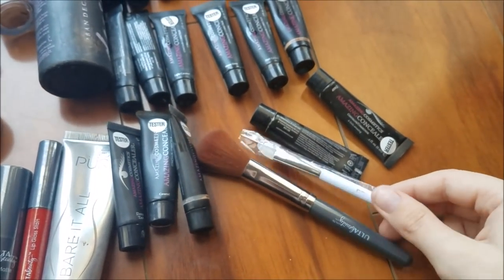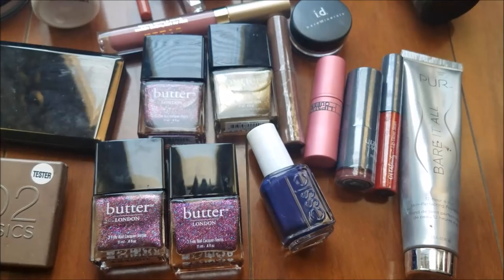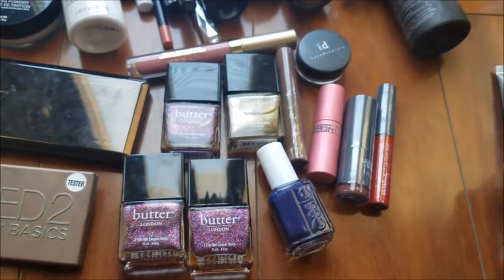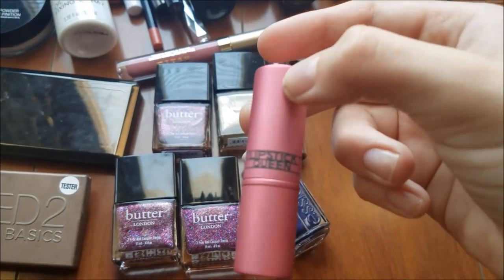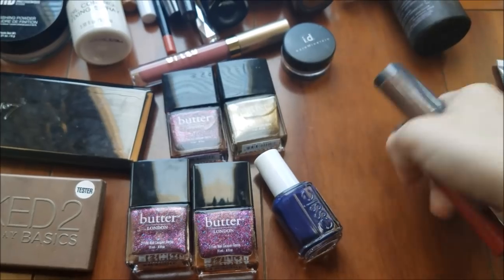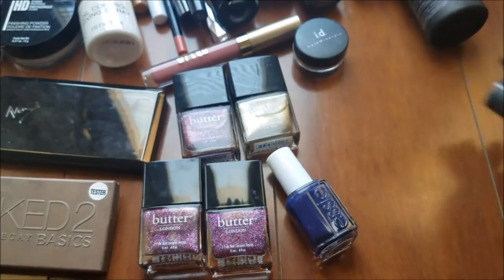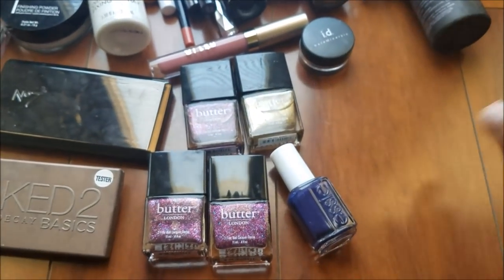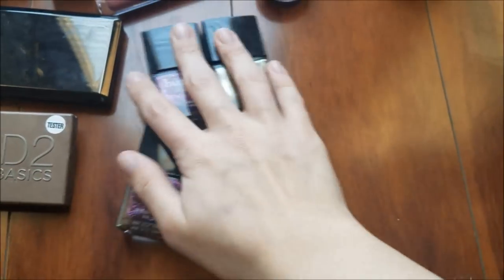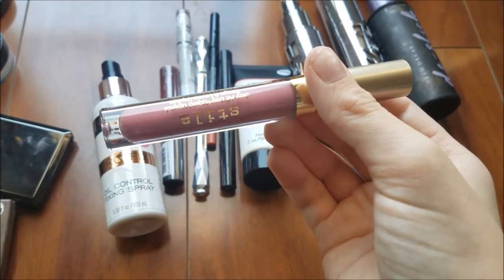And then there are these two brushes. Next up is this pure foundation. Then we have this Lipstick Queen color-changing lipstick. And then we have these three sealed Ulta items — there's like a lip gloss, a lipstick, and a brow tint — and then these five nail polishes. We also got this Stila lipstick.